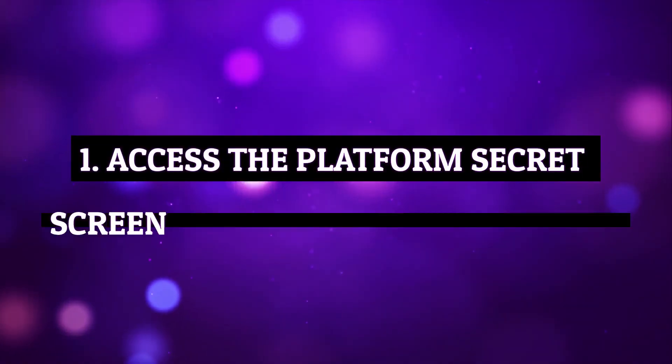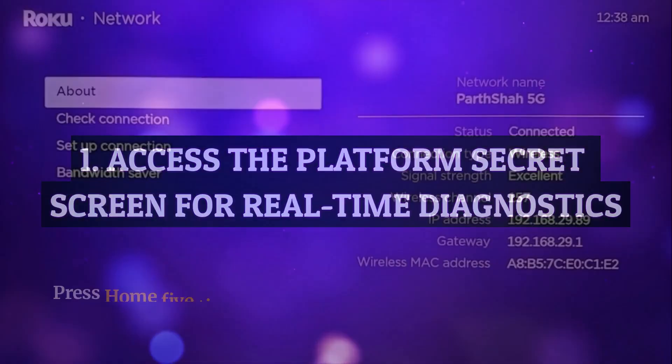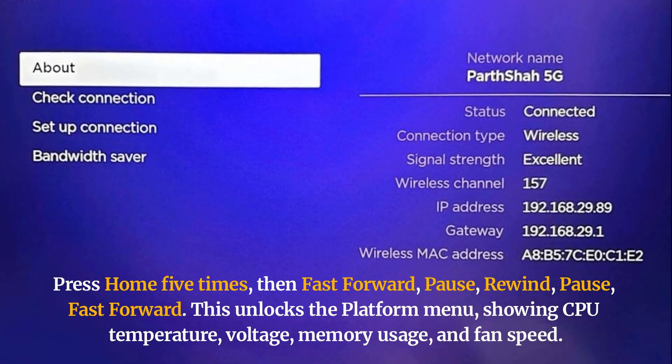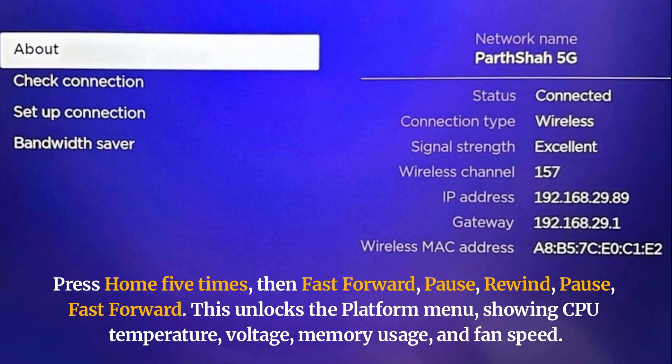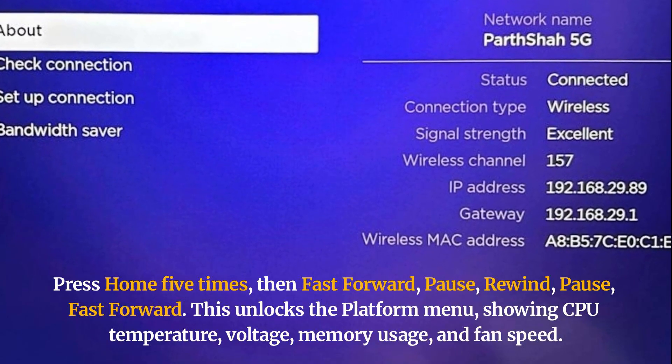Access the platform secret screen for real-time diagnostics. Press Home five times, then fast forward, pause, rewind, pause, fast forward. This unlocks the platform menu, showing CPU temperature, voltage, memory usage, and fan speed.